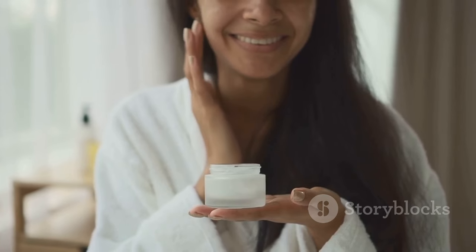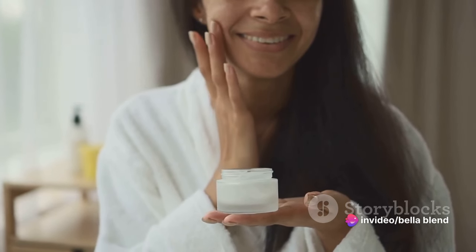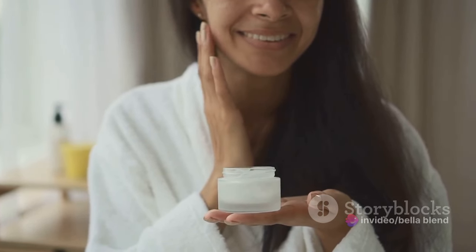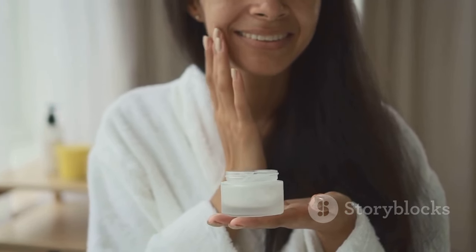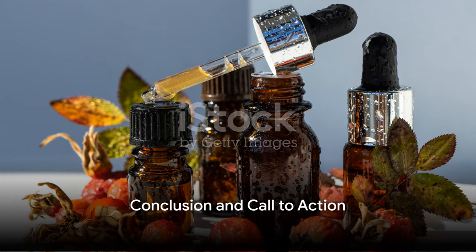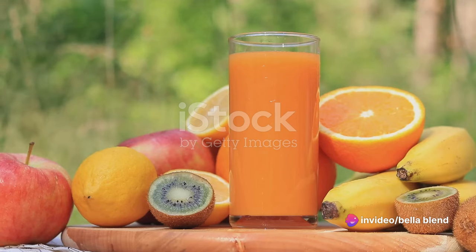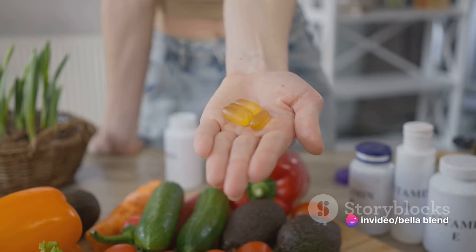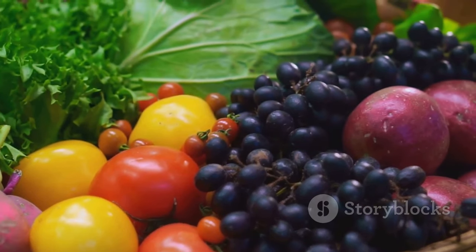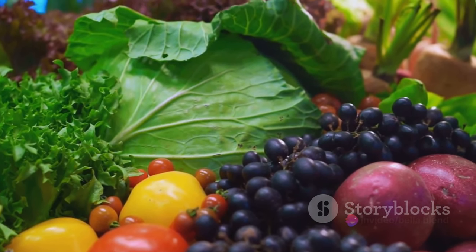And there you have it, folks — a mini skincare routine using the magic potion that is Rosehip Seed Oil. So my lovelies, are you ready to join the Rosehip Revolution? Get your glow on, make your skin sing, and let's unleash that inner glow together. Remember, beauty is fun, skincare is a journey, and Rosehip Seed Oil is your ticket to glow town. We've journeyed through the magical world of skincare together, unmasking the superhero cape of Rosehip Seed Oil. We've discovered its nutritional powerhouse, brimming with vitamins A and C, antioxidants, and essential fatty acids.